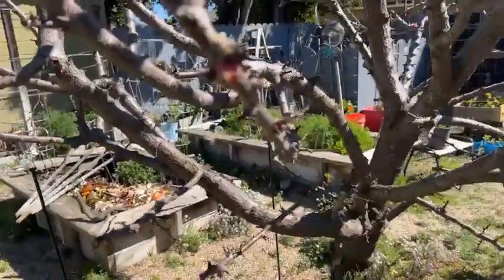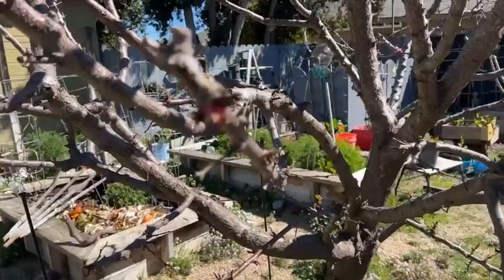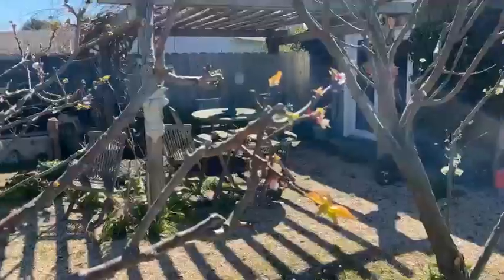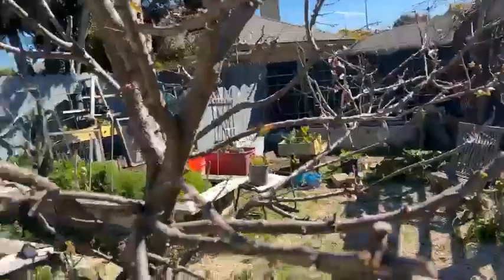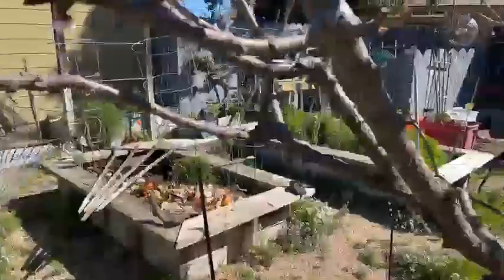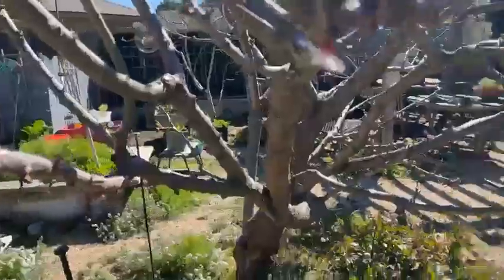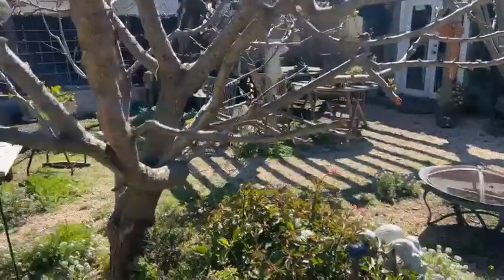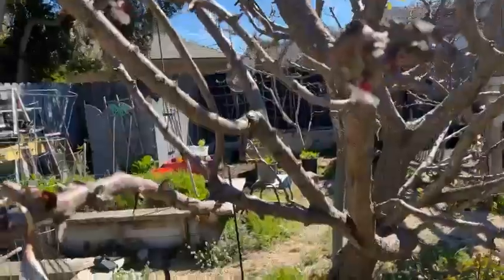Our apricot tree is attempting to bud, as you can see, so we hopefully should have some apricots. I really pruned this back when my neighbor came over and helped as well, so we should have some on there this year. This really looks great.